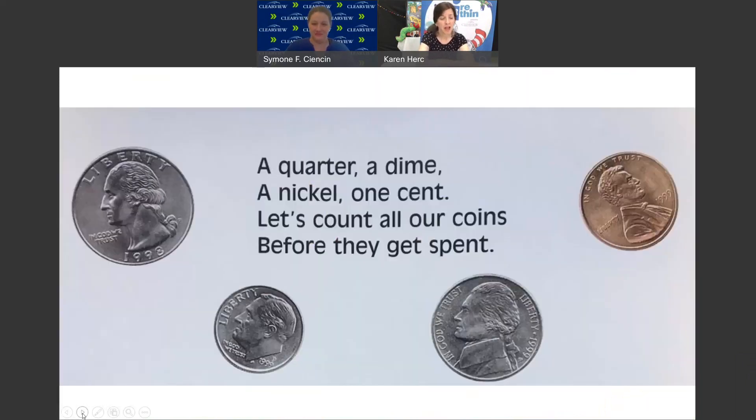A quarter. A dime, a nickel, 1 cent. Let's count all our coins before they get spent.